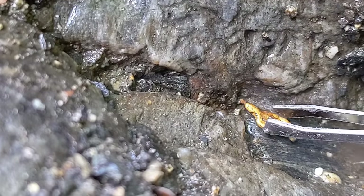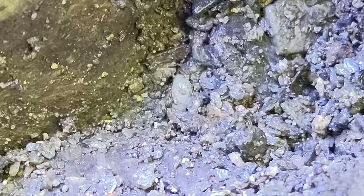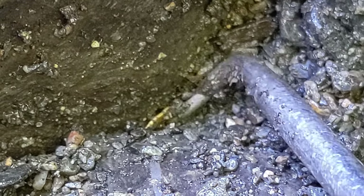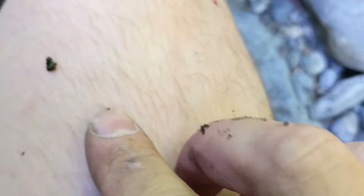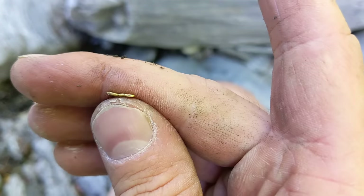Look at that — that is so cool! Right there in the center of the screen, a little piece. A little bigger than I thought. There we go — a nice picker, or a flat flake.